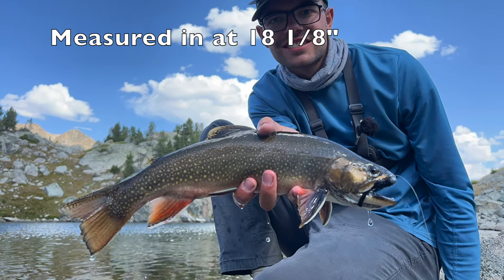Got one! It's a nice one. It's like the first one I got, maybe a little smaller, but still nice. Oh, he popped off. There he is. There he goes.